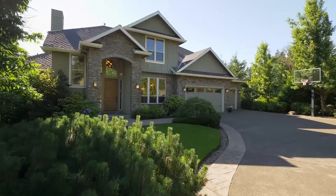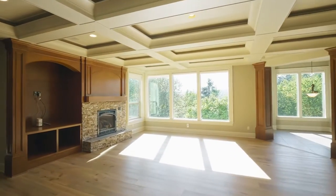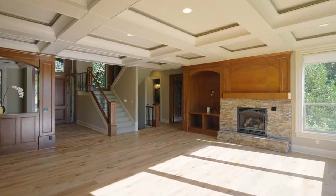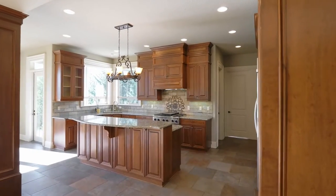Let the stress of the day disappear as you enter the foyer and the open-concept main level. Natural light fills the room, highlighting the cherry wood built-ins while you take in the lovely views.